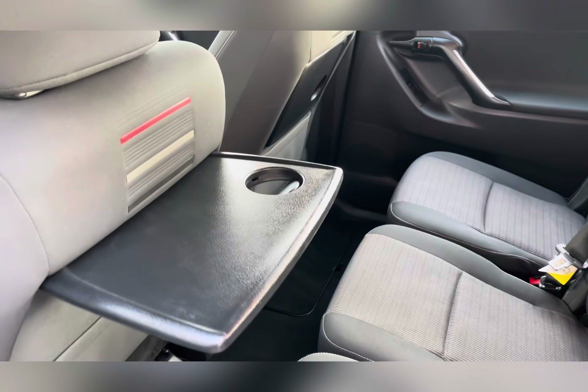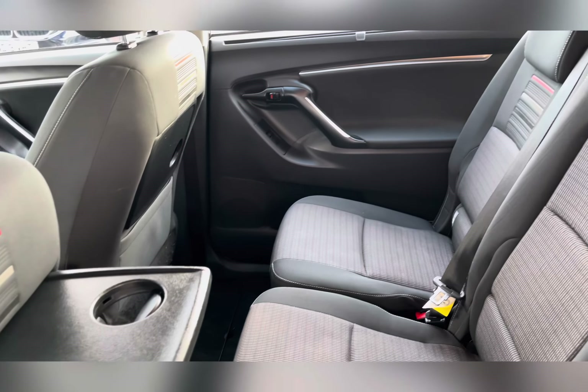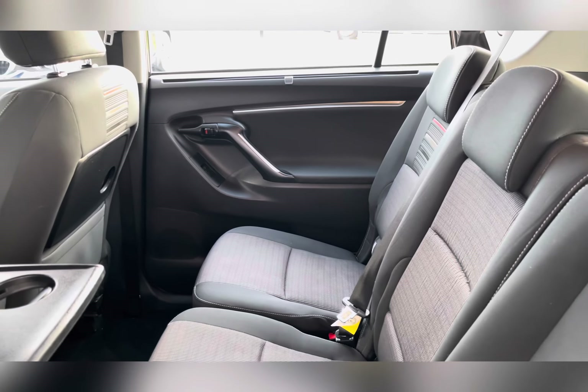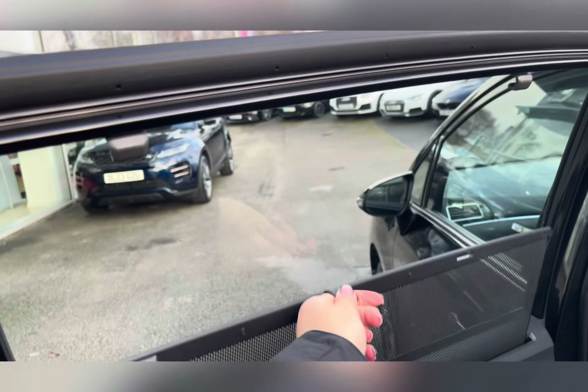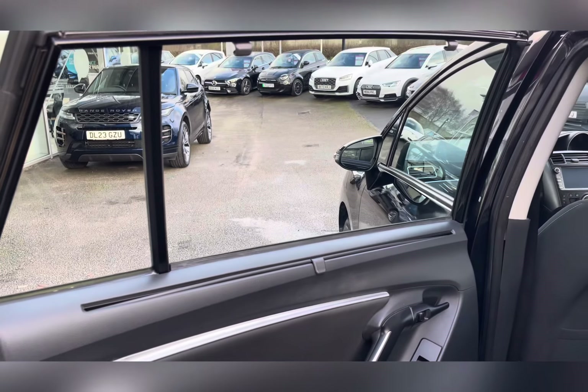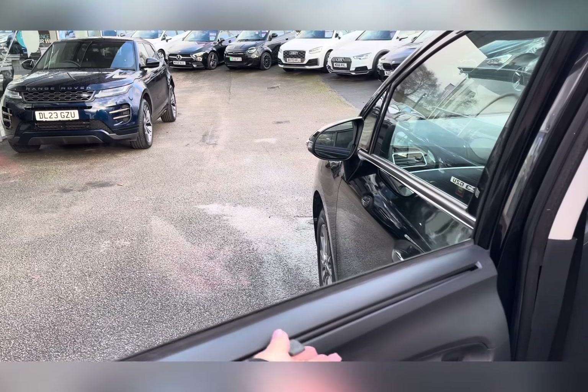Moving to the rear seats, you do have rear seat tables to keep children preoccupied or allowing you to eat snacks whilst on the go. Also within the rear, you do in fact have sun blinds, ideal for smaller children, allowing you to keep the sun out of their eyes.